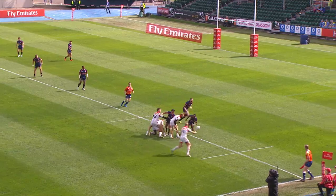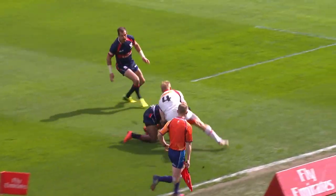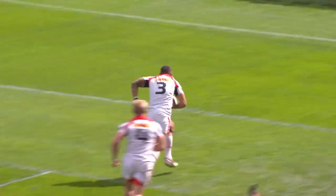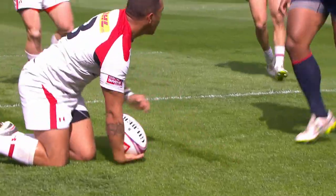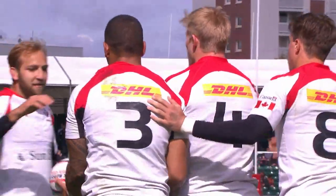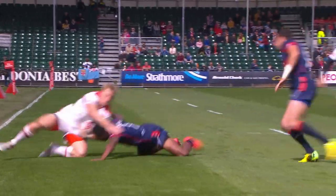Canada using plenty of width and finding some good space. John Moonlight — strong, powerful — Moonlight gets the ball in great support, and Canada are ripping the United States apart. Look at this — here you go, feel my wrath. Bump, one, two.